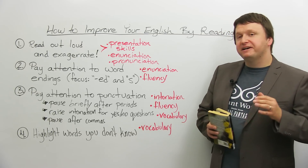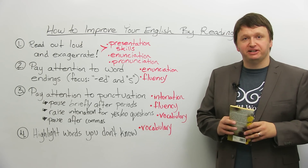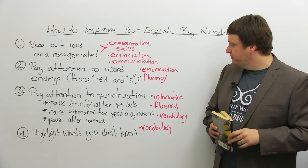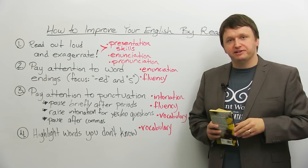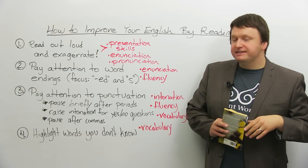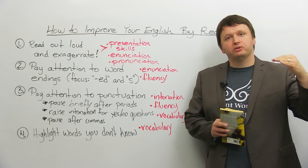Number three: pay attention to punctuation. Punctuation refers to the use of commas, periods, question marks, and exclamation marks when you're reading. By paying attention to these, you can actually focus on improving your intonation and fluency. Intonation refers to the up and down movement of your voice when saying or reading something. For example, you should raise your intonation for yes or no questions — so if you notice someone is asking a yes or no question, your voice should be moving up at the end.